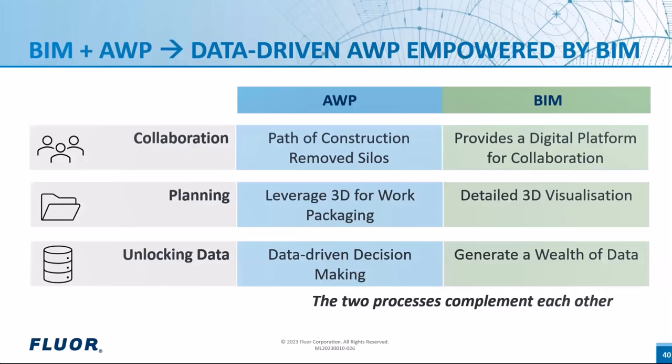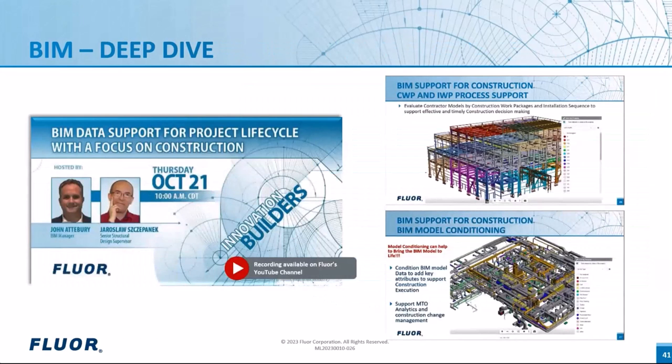If you want to learn more about BIM, please take a moment to check out this webinar on our YouTube channel. Also, the European Construction Industry and Construction Excellence in the UK are exploring the extent of AWP plus BIM.